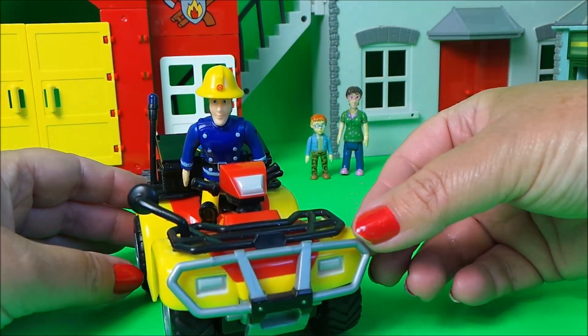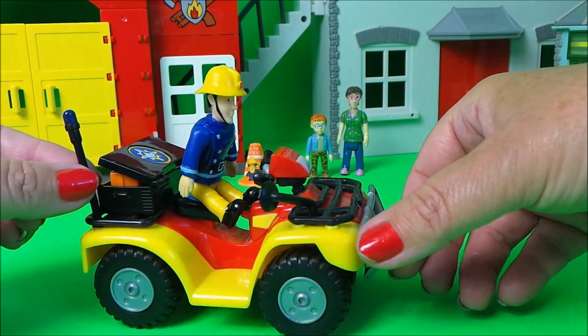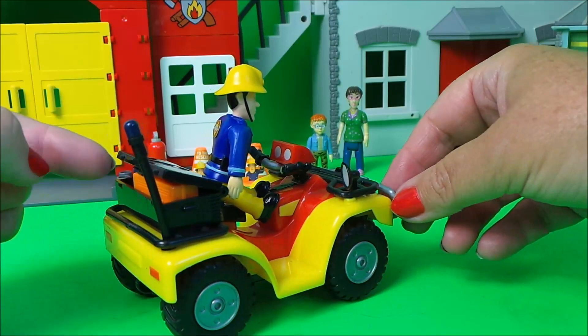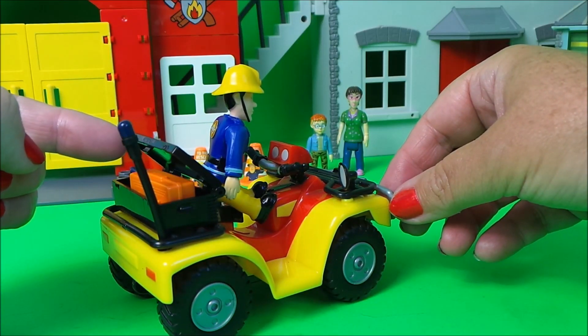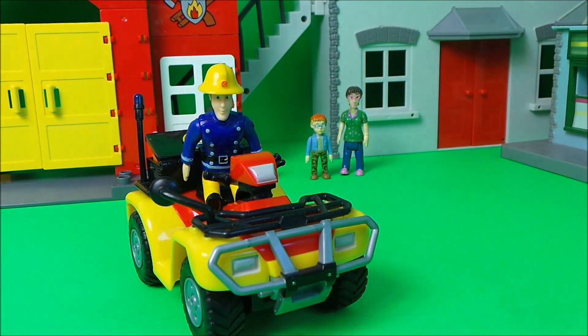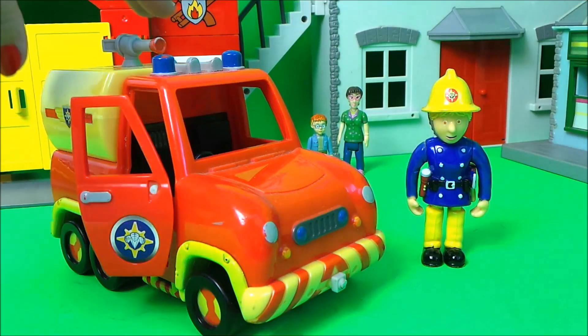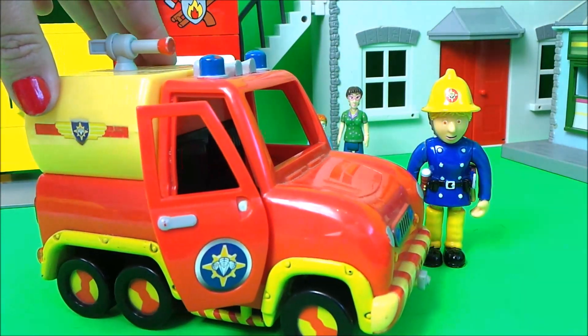It drives a little bit like a motorbike, has chunky wheels, an emergency light on the back, and even a storage box. Next up is Penny with Venus.